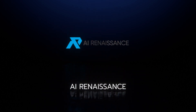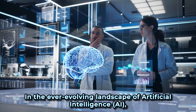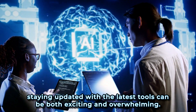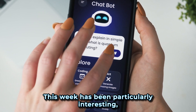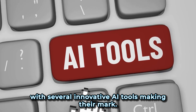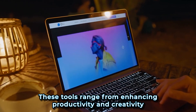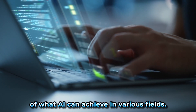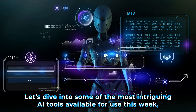Welcome to the AI Renaissance Channel. In the ever-evolving landscape of artificial intelligence, staying updated with the latest tools can be both exciting and overwhelming. This week has been particularly interesting, with several innovative AI tools making their mark. These tools range from enhancing productivity and creativity to pushing the boundaries of what AI can achieve in various fields. Let's dive into some of the most intriguing AI tools available for use this week.